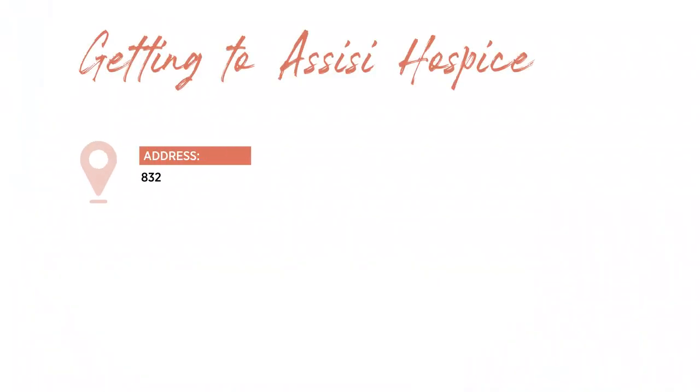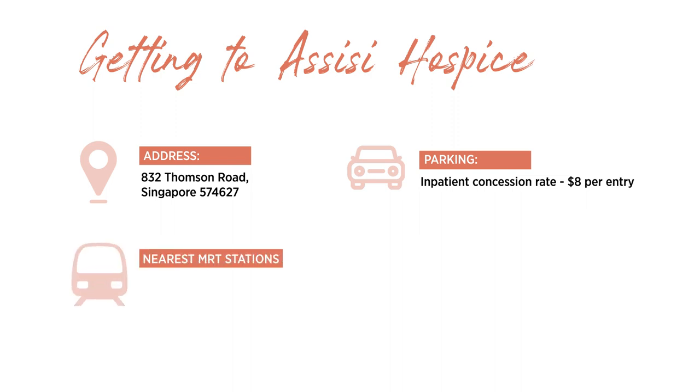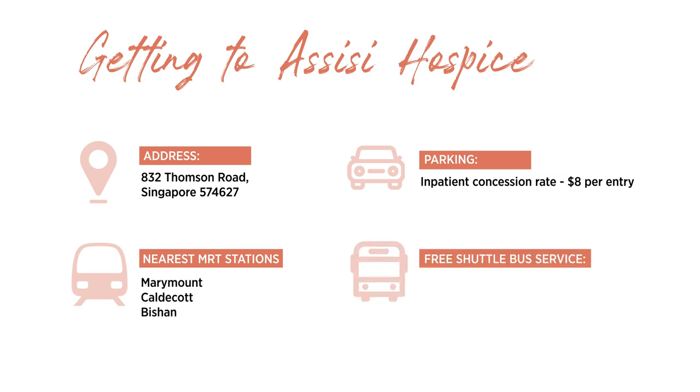We are located at 832 Thomson Road, next to Mount Alvernia Hospital. Parking is available at the basement of the hospice with an inpatient concession parking rate of $8 per entry. The nearest MRT stations are Marymount, Caldecott, and Bishan. There is a free shuttle bus service to and from Bishan MRT station, which operates from Monday to Saturday at 10-minute intervals.